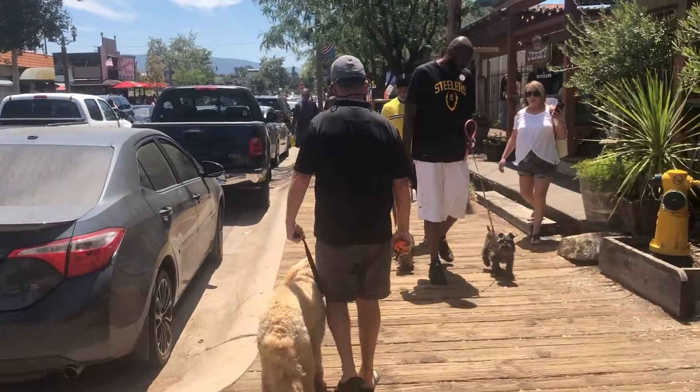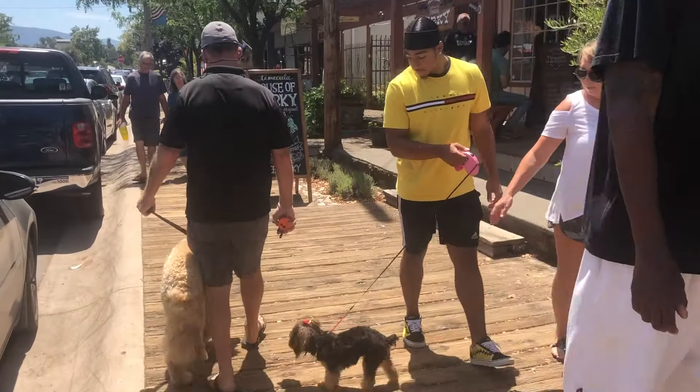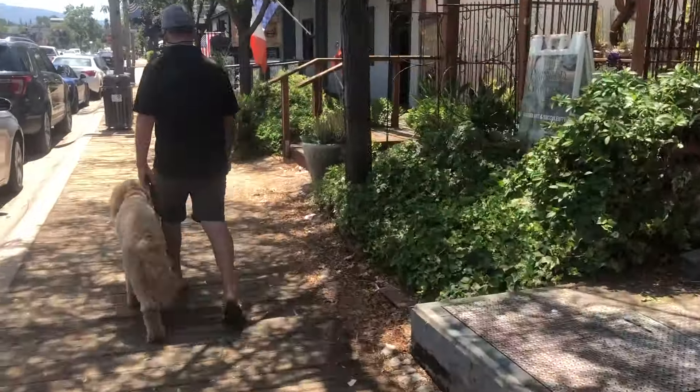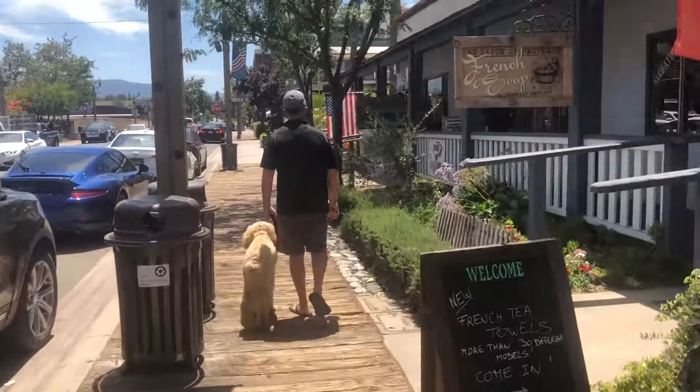As shown in the day one training clip, Doodle was very reactive to dogs. There was no way that Doodle could have passed these two dogs without reacting prior to training.